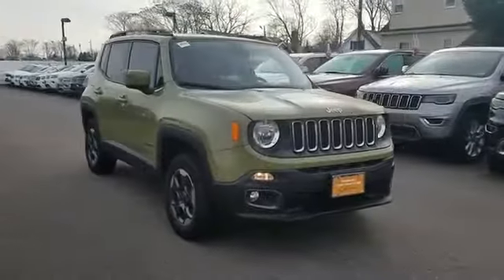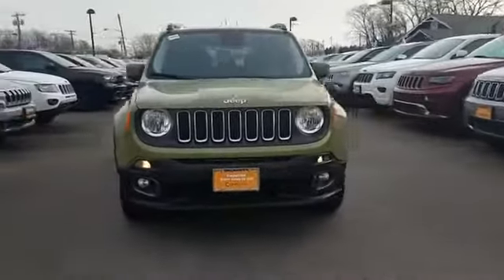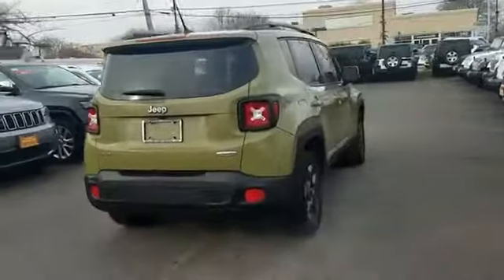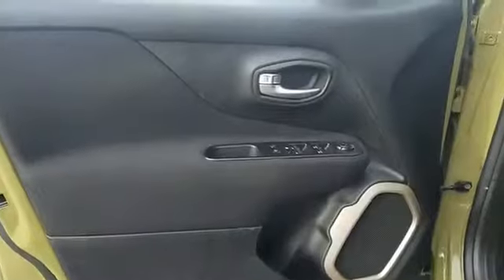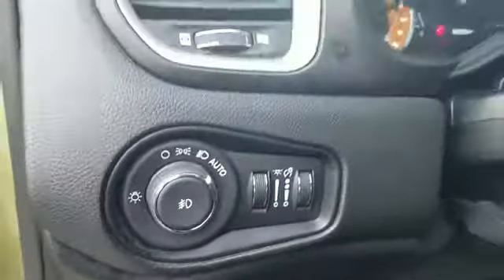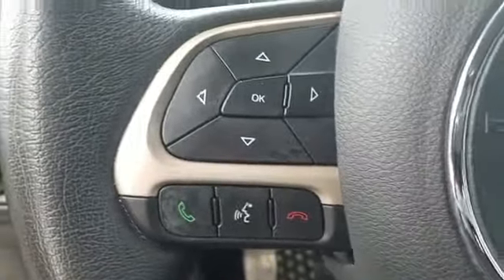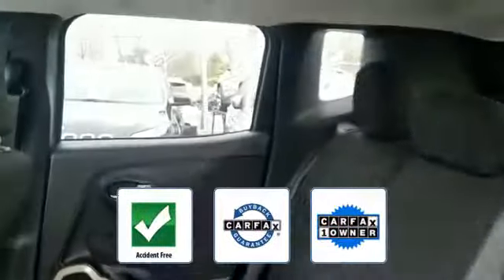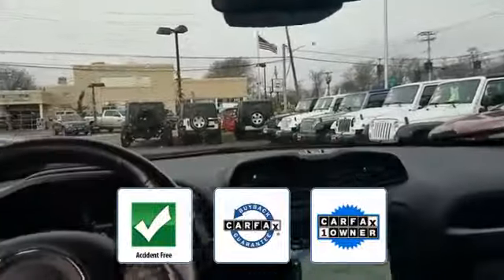2015 Jeep Renegade with less than 61,000 miles on the odometer. This SUV offers space as well as power and performance. You'll love this long list of impressive amenities, which include: navigation, backup camera, satellite radio, turbocharged engine, four-wheel drive, heated side view mirrors, tinted windows, pass-through rear seat, Bluetooth, brake assist, rear spoiler, keyless entry, front bucket seats, steering wheel audio controls, and engine immobilizer.